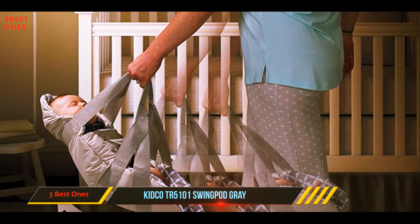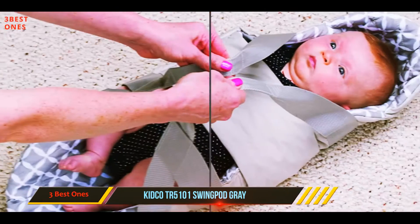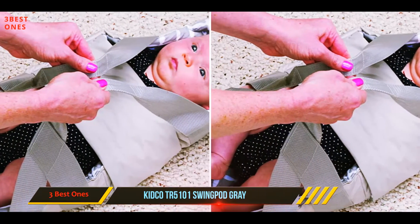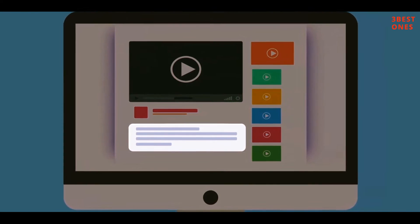The most common complaint is that it's only designed for short-term usage, and since it's manual rather than automatic, it can give parents a workout. Check out the description for more information and the latest price.